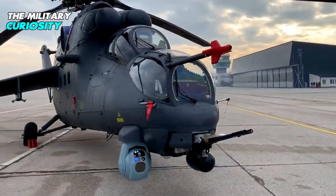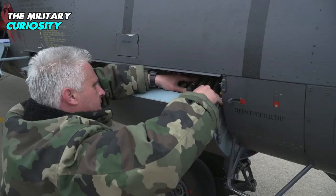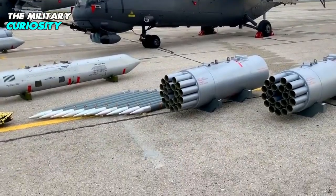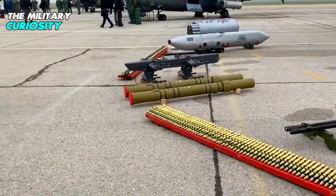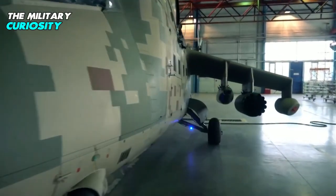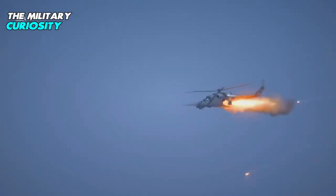The chin-mounted turret can be installed with the twin-barrel GSh-23V 23mm cannon with 450 to 470 rounds of ammunition. The gun can fire 3,400 to 3,600 rounds per minute. The stub wings can carry a range of weapon systems including anti-tank missiles, rocket pods or gun pods, or fuel tanks. The helicopter can be armed with up to 9M114 or 9M120 Ataka V radio-guided anti-tank missiles, up to 80 S-8 80mm unguided rockets, and 20 S-13 type 122mm unguided aircraft rockets.